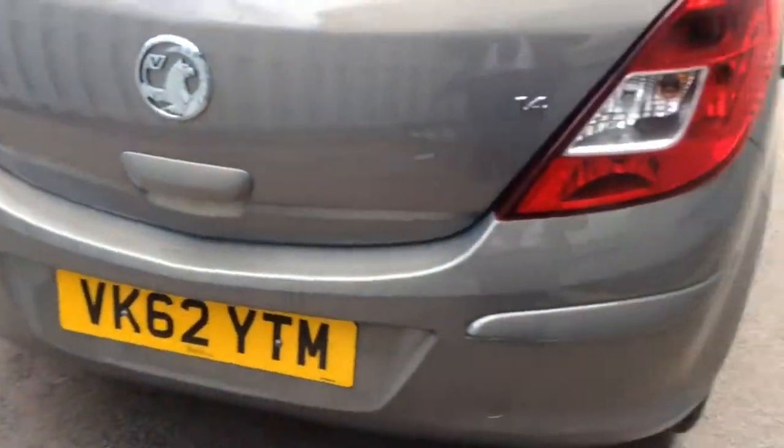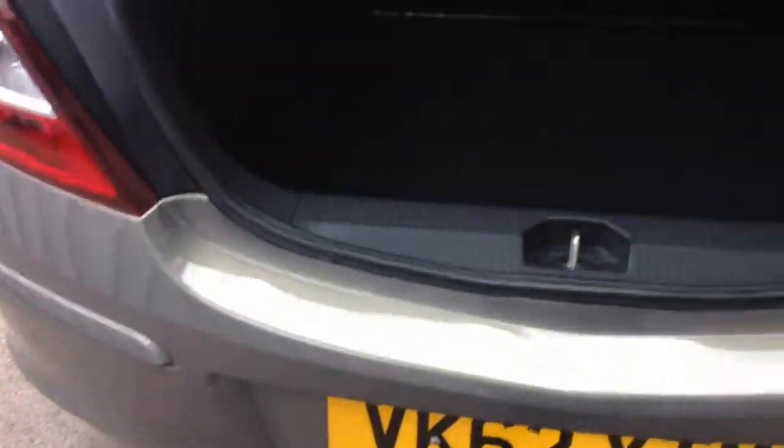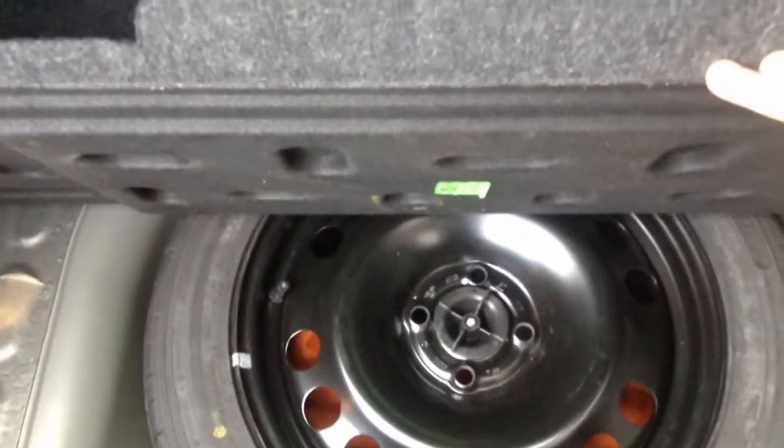As you move round to the back of the car you can see we have colour coded bumpers on each corner, and as I open the boot you can see we have ample space inside for anything you may wish to put in there. We also have underneath a spare wheel with all of the tools and everything required to change the wheel.